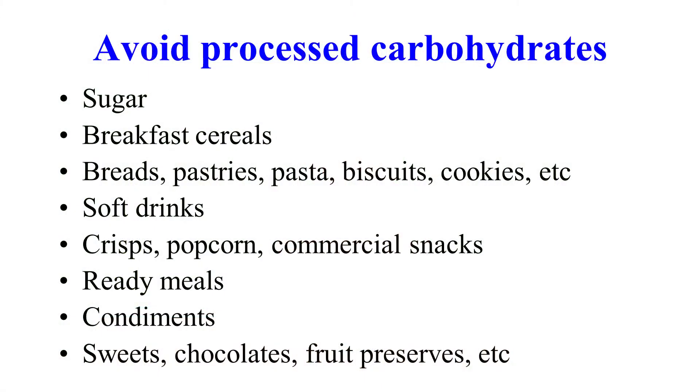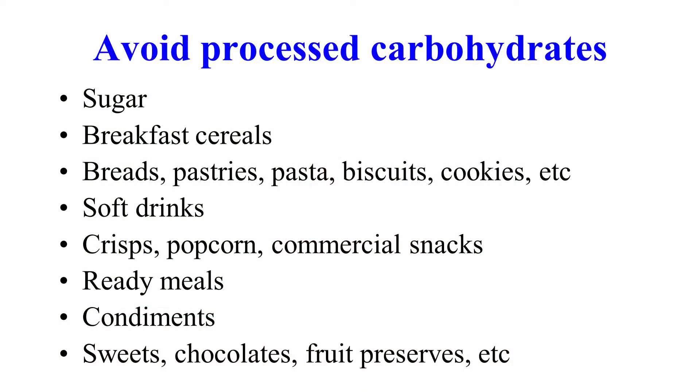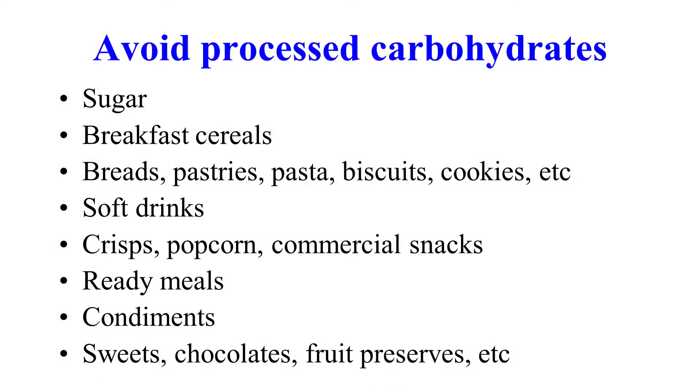So what do we need to do to protect ourselves from heart disease? Avoid processed carbohydrates. Sugar is the biggest poison in the world and the number one addictive substance — more addictive than morphine, heroin, or cannabis. Breakfast cereals: poisonous. Don't put them in your mouth. Breads, pastries, pasta, biscuits, cookies, soft drinks — poisonous. Crisps, popcorn, commercial snacks, ready meals, condiments, sweets, chocolates — all to be avoided.